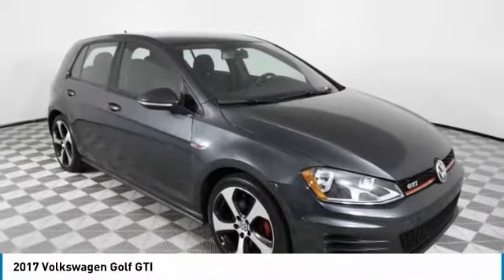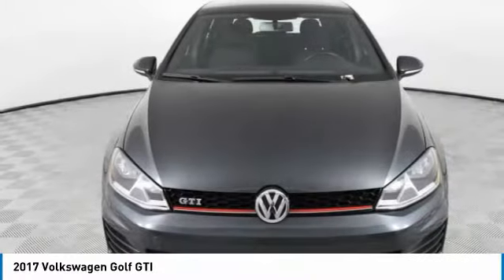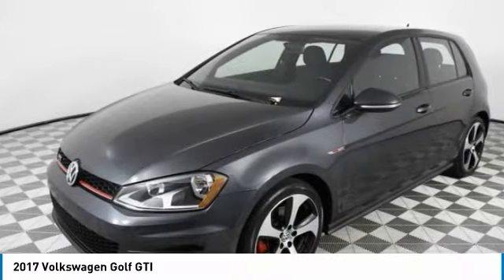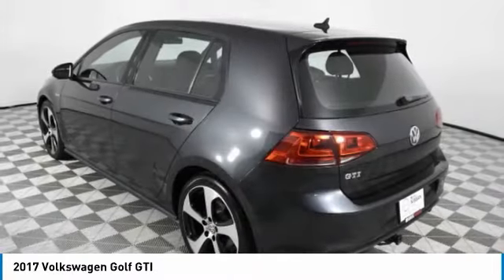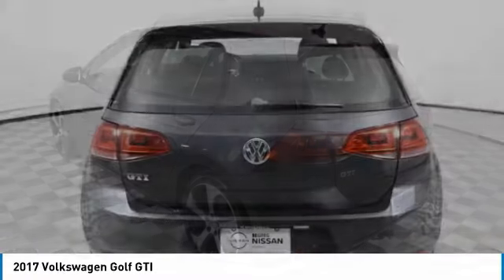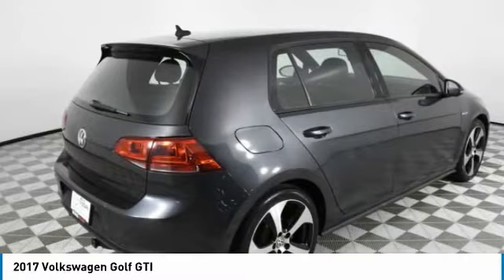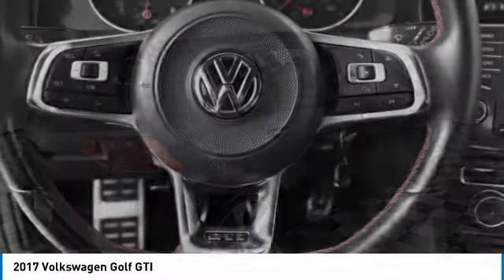Come test drive the 2017 Golf GTI. This Volkswagen is considered by many to be the hot hatchback. The GTI is available in both two- and four-door models to easily accommodate up to four adults. A decent-sized 15-plus cubic foot trunk is well-shaped and easy to load.